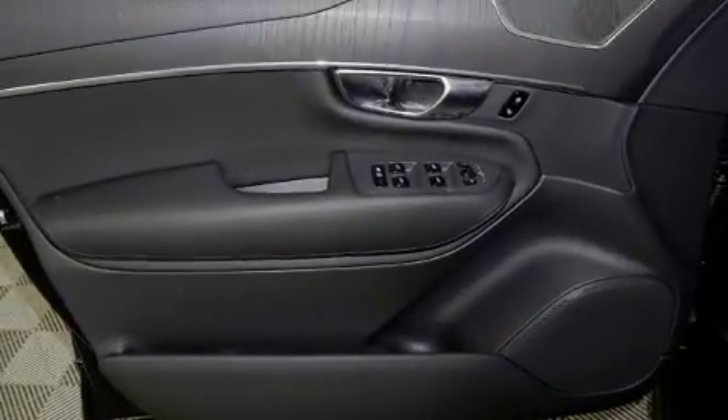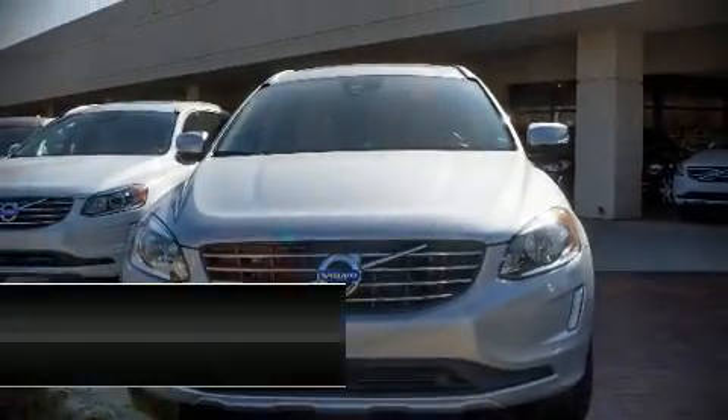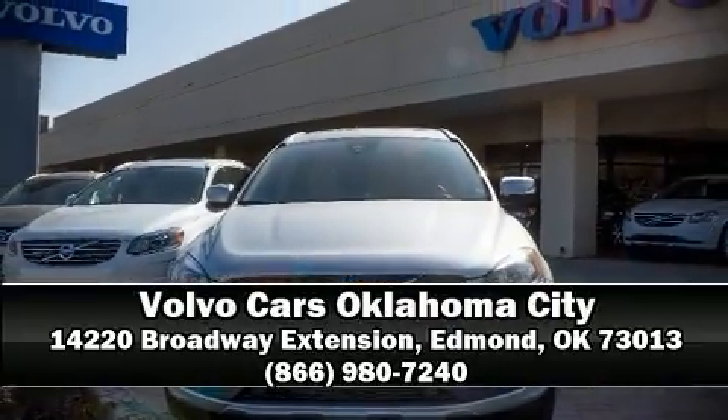Our sales reps are knowledgeable and professional. Stop by our dealership or give us a call for more information. We'll see you soon!